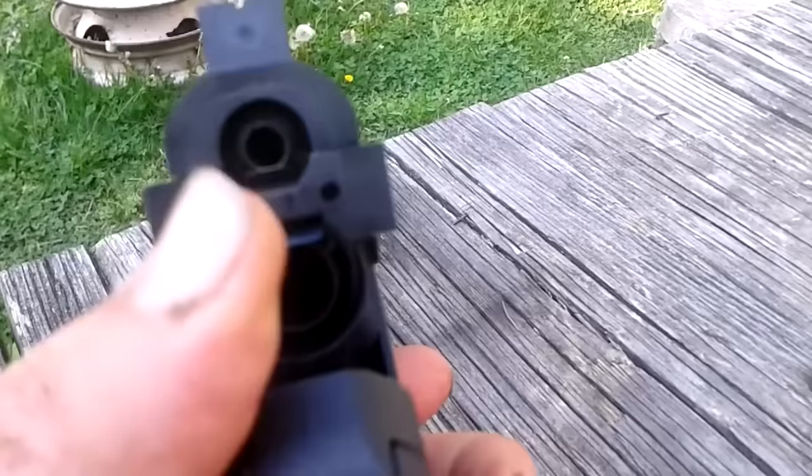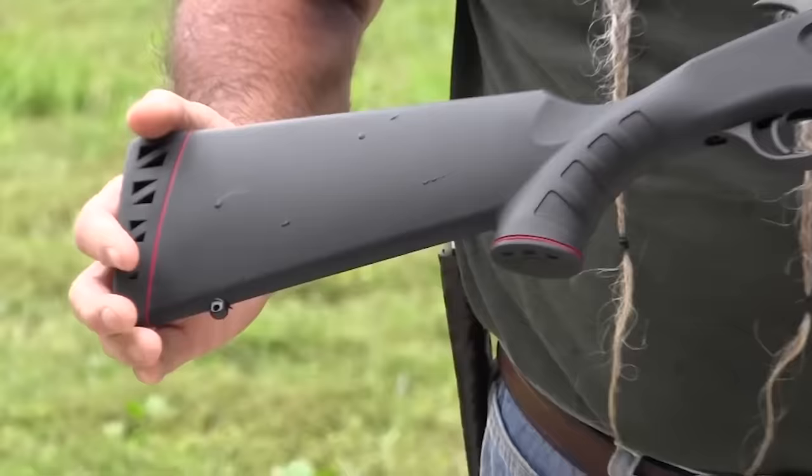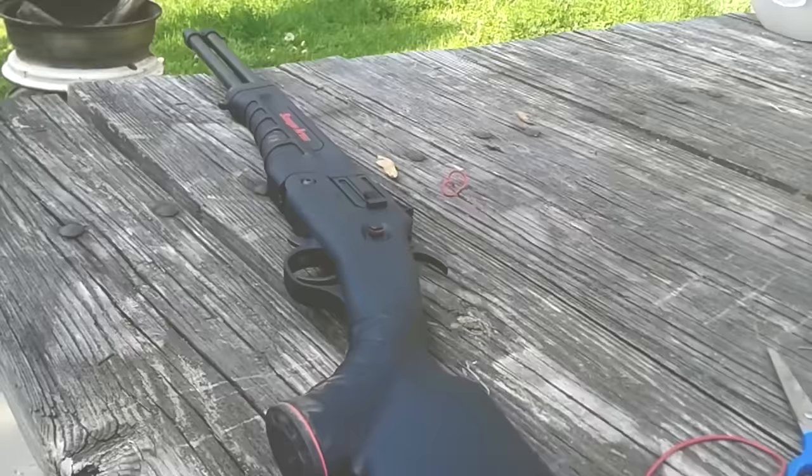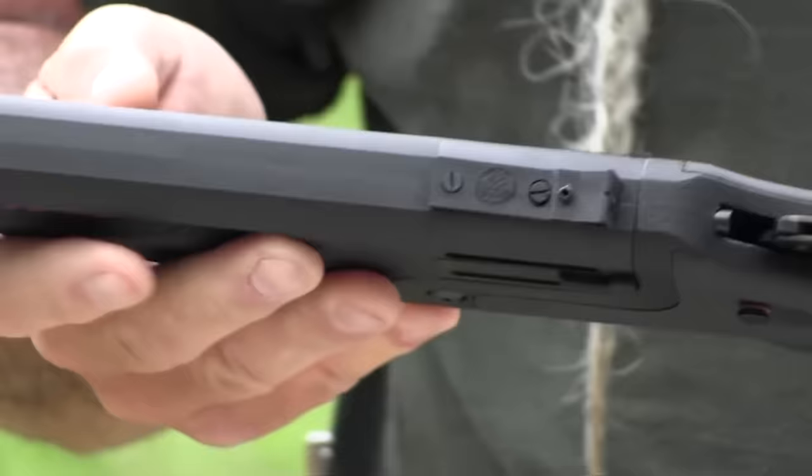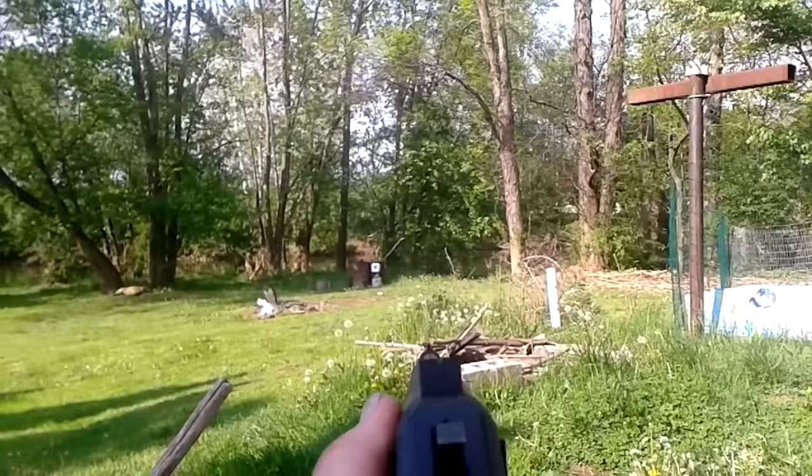It is less than a meter long, weighs only 6 pounds, and is available in two configurations: .22LR and .22 Winchester Magnum. Both have a bottom barrel that fires .410 shells. This gun breaks down with the simple push of a single button and comes with a bug-out bag for easy transport. Throw a handful of rimfire rounds, a couple of .410 slugs, and a box of shot shells in the bag, and you're ready for just about anything.